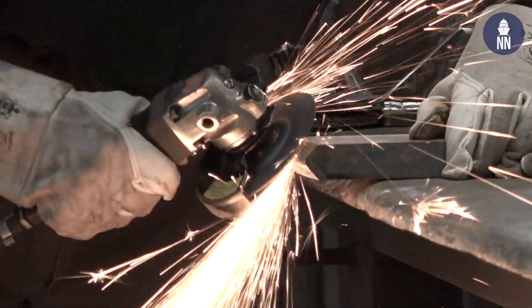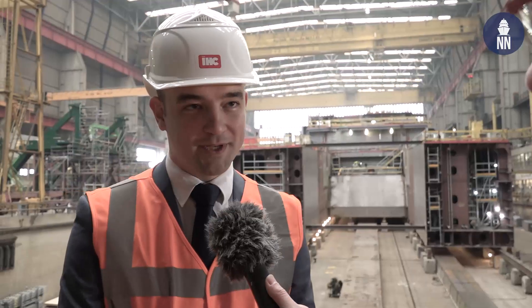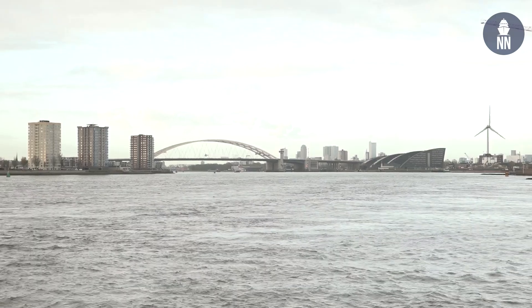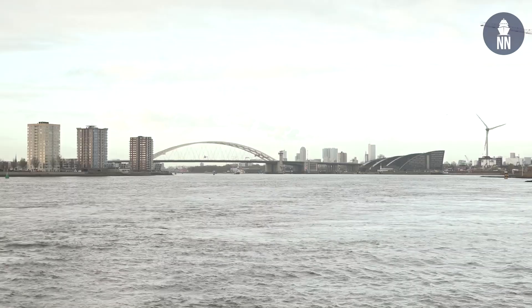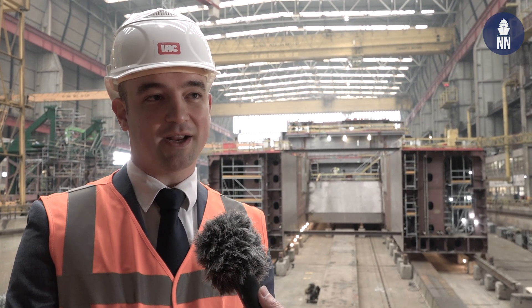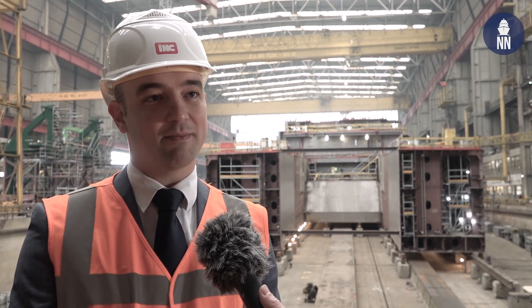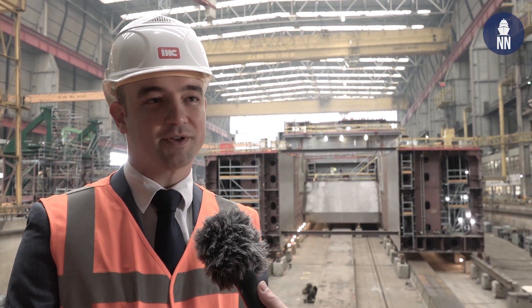Why is this, in your opinion, the right location to build the submarines? Krimpen is part of the region of Rotterdam, and in Rotterdam there are a lot of suppliers available. We identified around 600 suppliers in this area who would all help in building the submarine. They are all qualified both in the process industry and in the maritime industry, and all those suppliers are required to help in building the submarine.